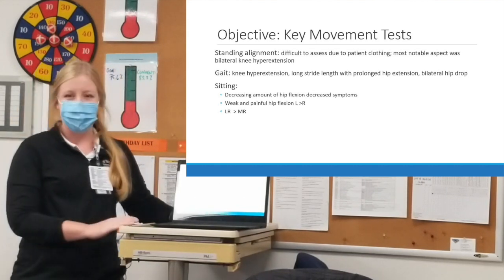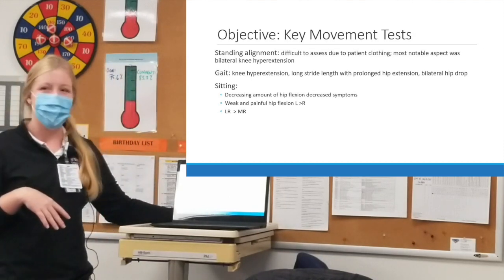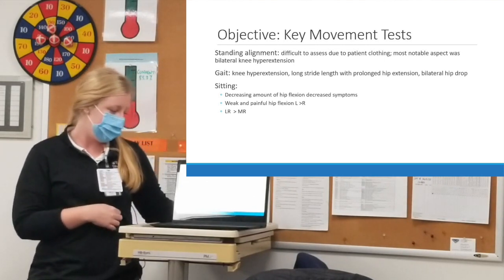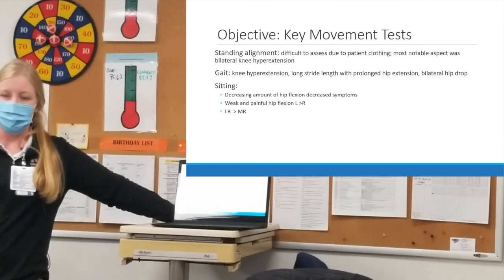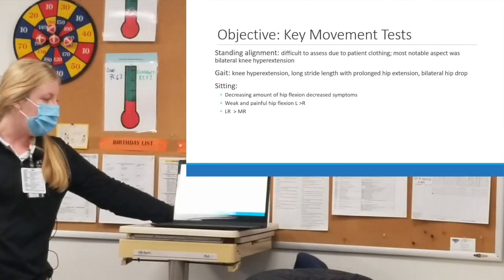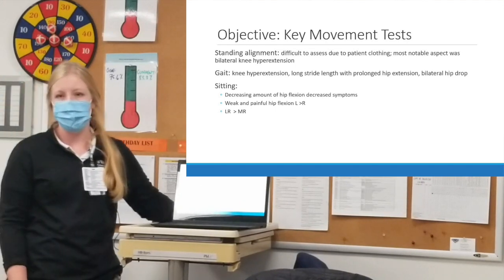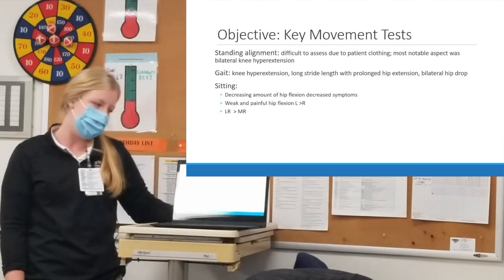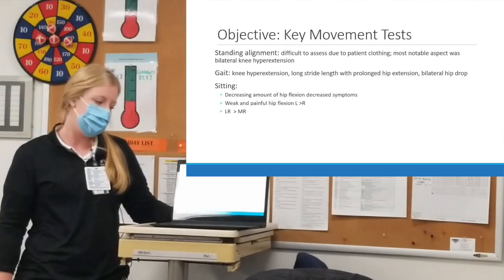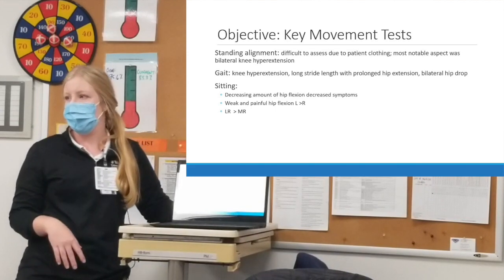Standing alignment was difficult to assess as she wore dark, baggy clothing. The most notable finding was quite a bit of bilateral knee hyperextension. In gait, she also had that knee hyperextension, a longer stride length with prolonged hip extension, and bilateral hip drop. In sitting, decreasing the amount of hip flexion significantly decreased her symptoms, and she had weakened, painful hip flexion greater on the left. Her lateral rotation range of motion in sitting was significantly greater than medial rotation.